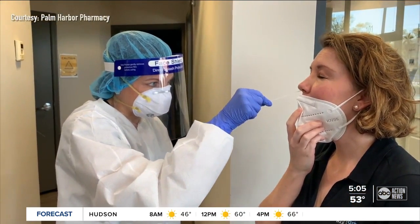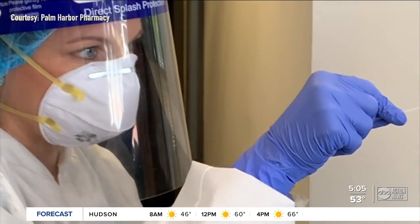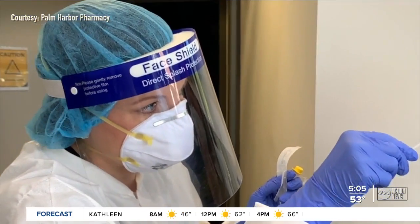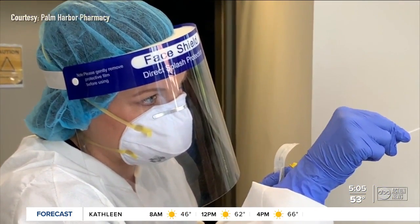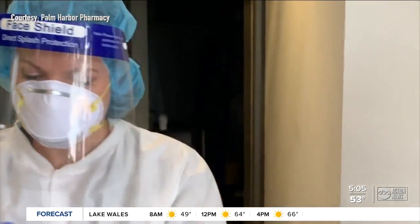Many times, places have to send that test off to an outside lab to get the results, which is why it can take days sometimes to get those results. But Palm Harbor Pharmacy is one place that has purchased the machine, so they're able to process their own PCR tests, giving you results within 30 minutes.